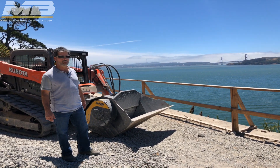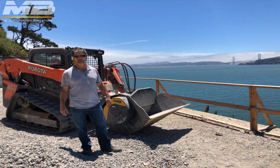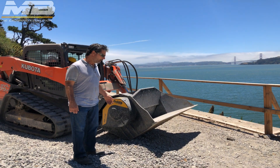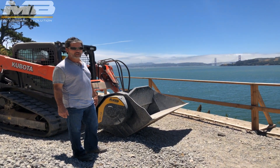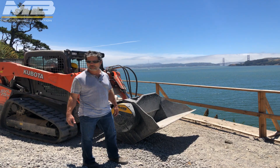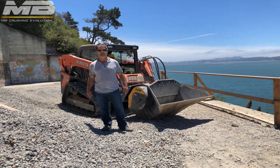Generally, when you buy a new attachment and you don't have a lot of familiarity with it, you're always apprehensive. The first thing I noticed when this was delivered to us was just how strong and tough it looked as far as constructability — it's a real solid piece of equipment. You look at it and wonder if it's really going to perform. Like most things in life, the performance is not evident until you actually use it. As you can see by the pile you're standing on and all of this material, this crusher bucket here is worth its weight in gold. It's really exceeded our expectations.